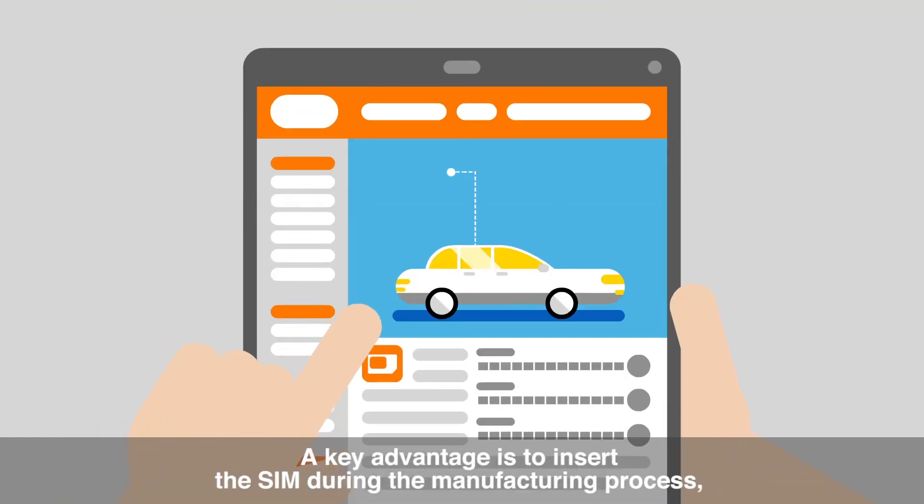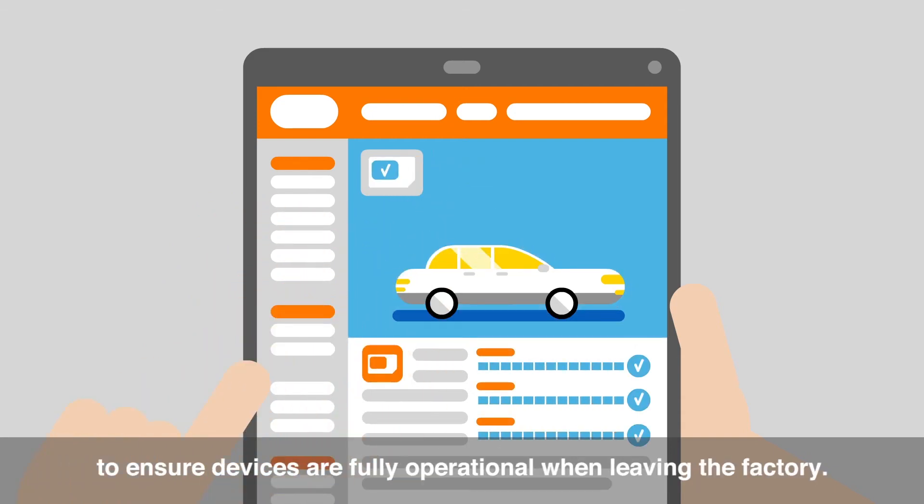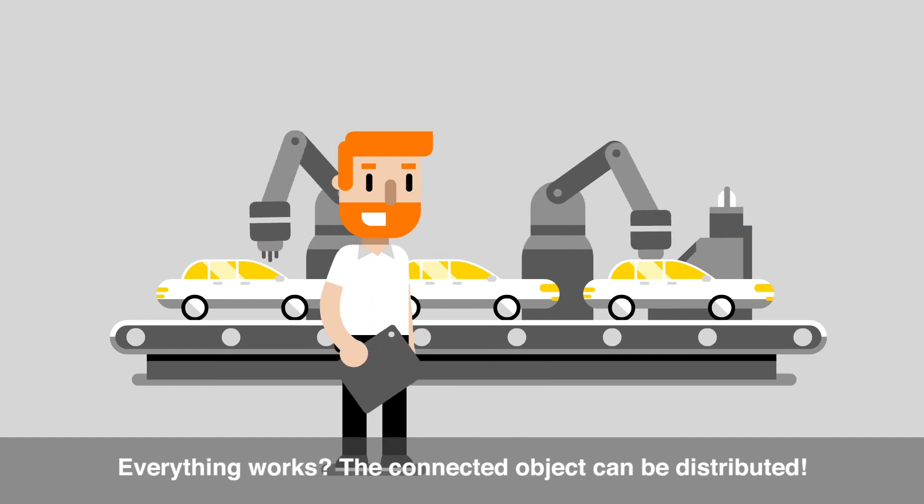A key advantage is to insert the SIM during the manufacturing process to ensure devices are fully operational when leaving the factory. Everything works? The connected object can be distributed.